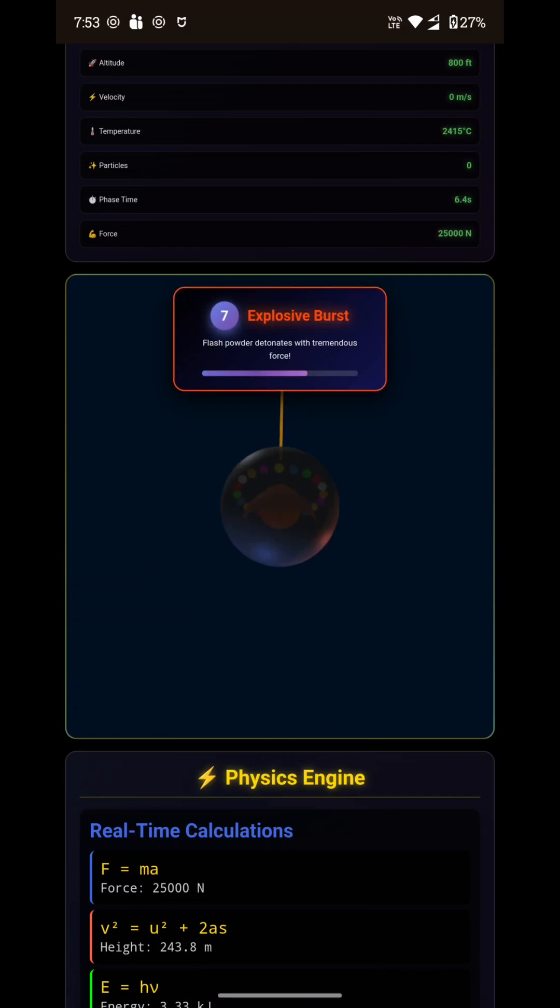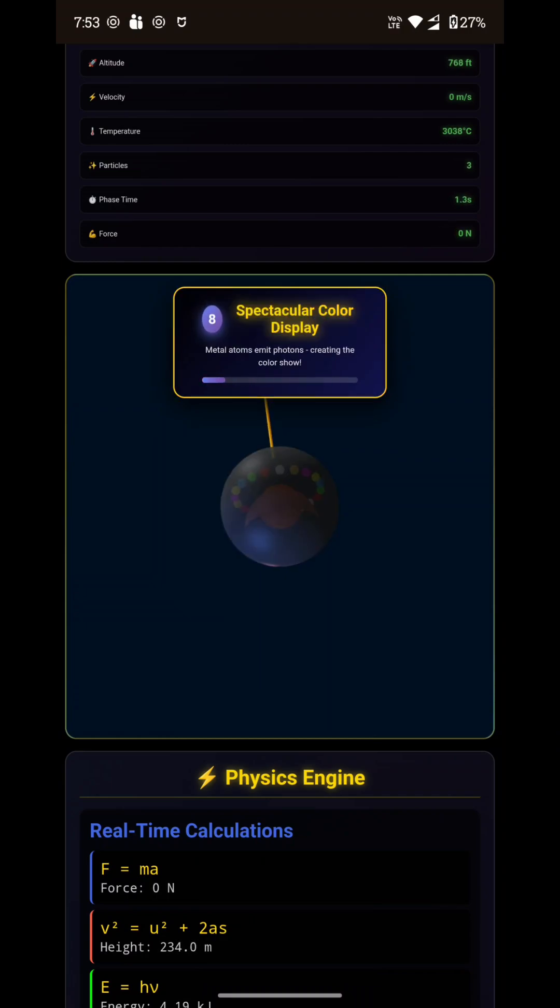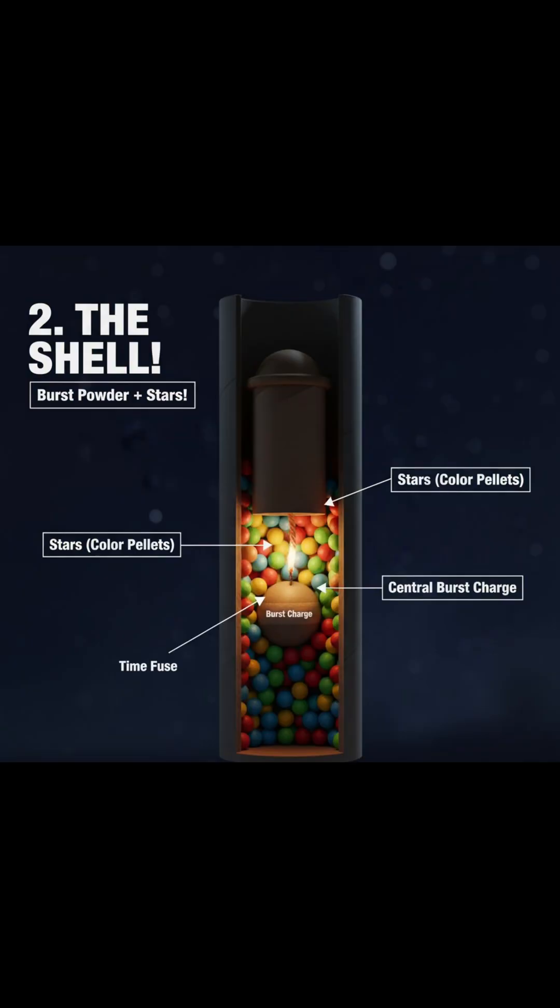When the firework reaches its peak height, the time fuse finally ignites the burst charge in the center of the shell. This creates a massive explosion that breaks the casing open and throws the color stars in all directions. The loud boom you hear is caused by the shockwave from the rapid release of gas and heat.